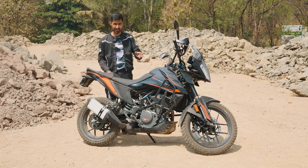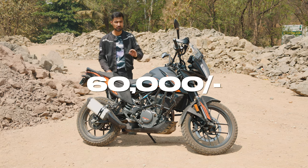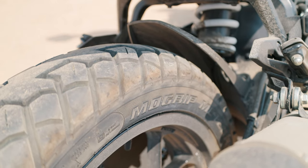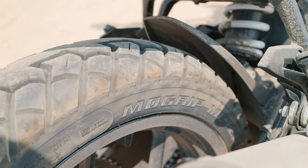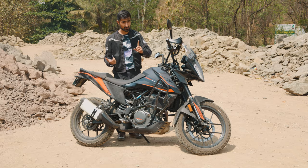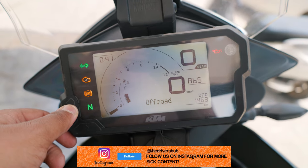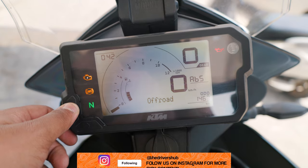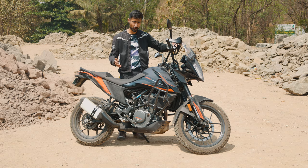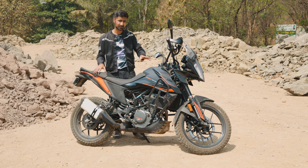The 390 Adventure X really hit the spot in the Indian market by being 60,000 rupees cheaper than its standard variant, but you do miss out on quite a lot of kit: the Metzeler tyres are switched for MRF MoGrip tyres, which aren't as nice, and you also skip out on a bi-directional quick shifter, cornering ABS, traction control, and the biggest one in my opinion – the TFT display goes away for an LCD display with no Bluetooth, no SMS connectivity, nothing. Basically, you only have switchable ABS and road and off-road mode, making this a pretty bare-basic motorcycle.